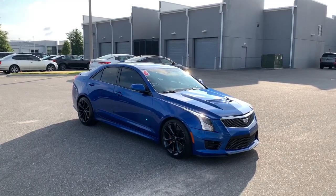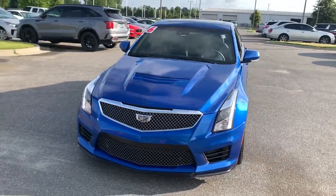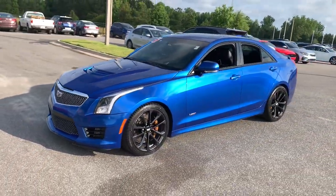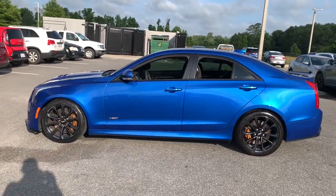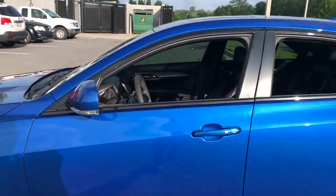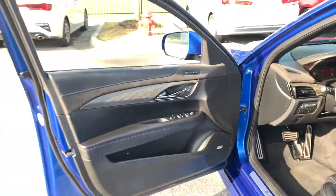Get into the 2016 Cadillac ATS. This vehicle is an outstanding buy with fewer than 90,000 miles on the odometer. The Dynamic ATS Coupe elevates your driving experience with powerful balanced performance, innovative design, smart technology, and a refined sense of style.